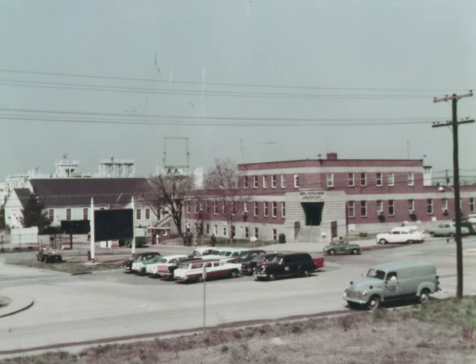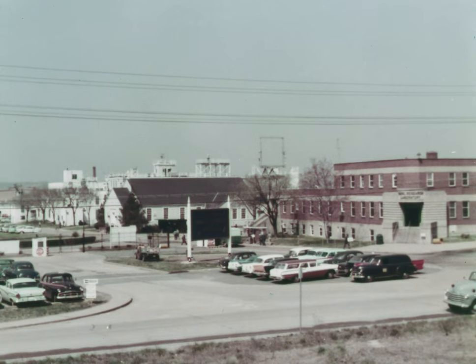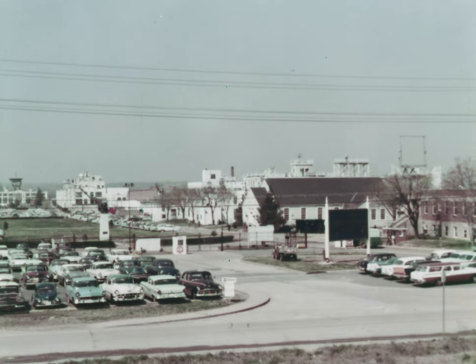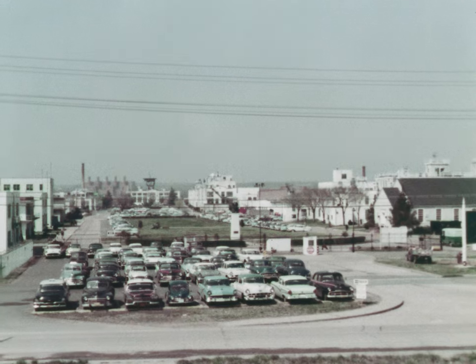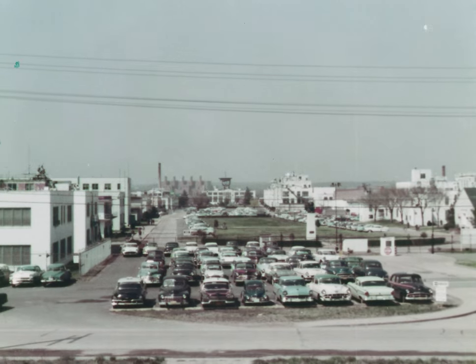Washington, D.C. is the home of the United States Naval Research Laboratory. The laboratory was founded in 1923 upon the recommendation of a special naval board of consultants headed by Thomas A. Edison. Here, some 3,000 scientists, engineers, and supporting personnel are engaged in applied and basic research in the physical sciences.